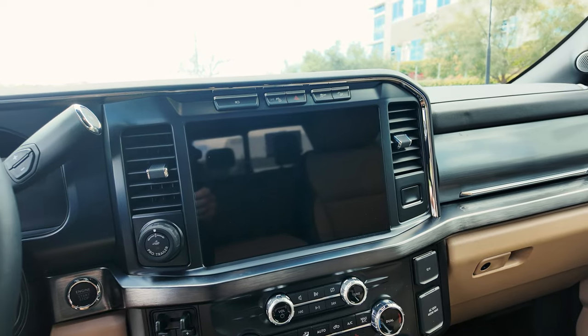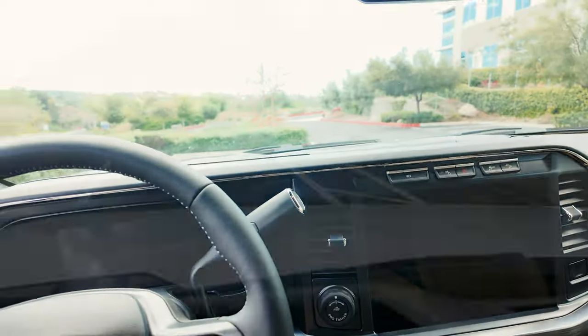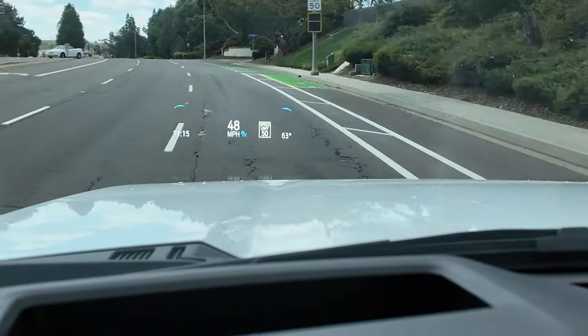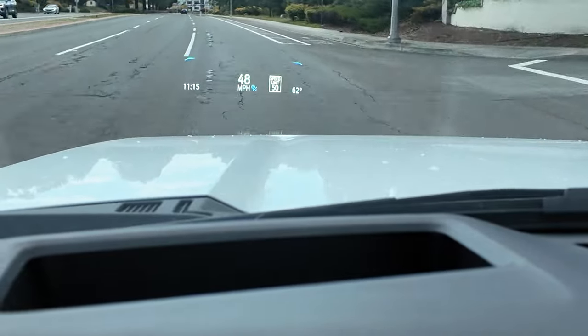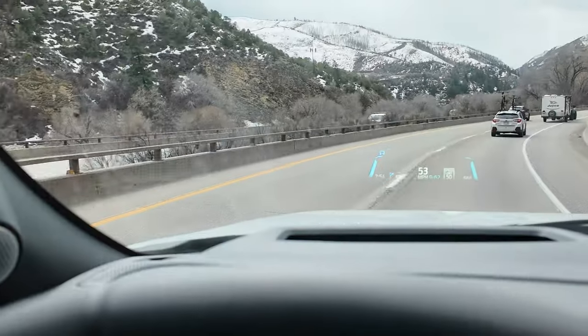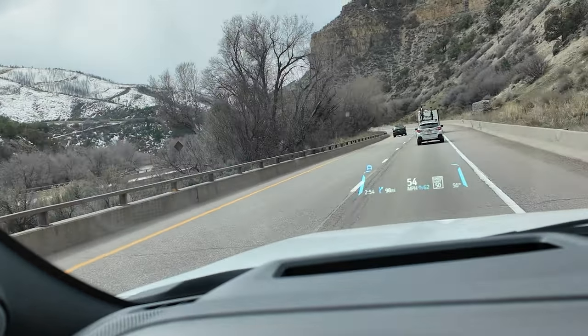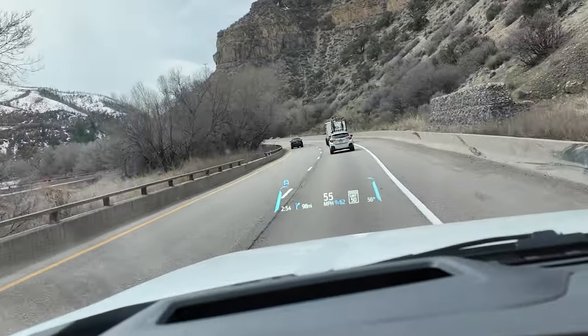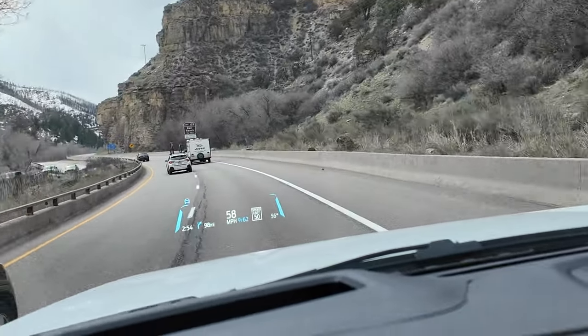This is a Lariat and then I ordered the Lariat Ultimate package. The truck has the heads-up display — I will put some video footage here so you can see how that looks. I never had a heads-up display before, and I have to say I'm in love with it. The system is so great. It's like, how did I live without it before? I really like it.